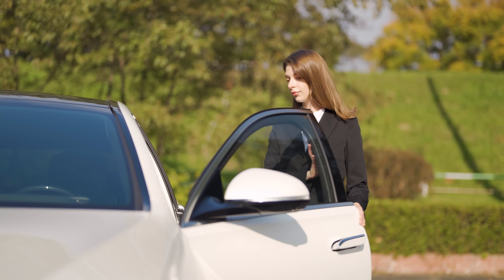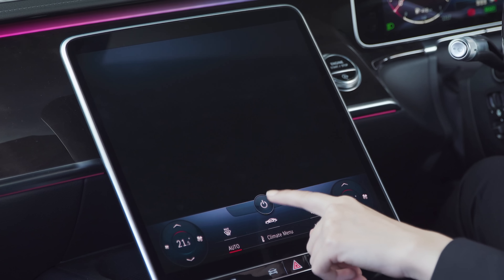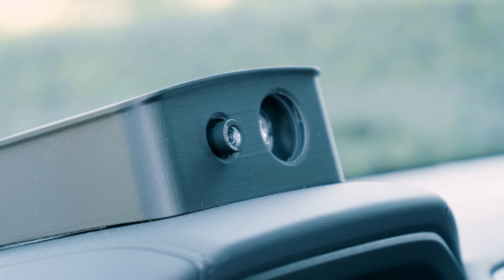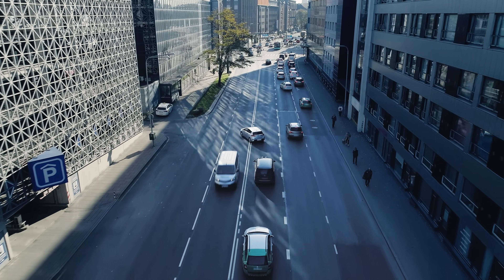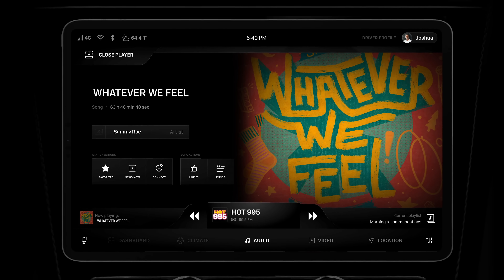Customers expect that their in-cabin experience is much like a smartphone. They want to be able to interact with the entire cockpit of the vehicle. We can leverage our camera technologies in the car, and we can positively identify not just the driver, but all the occupants in the car. And we can do things like serve up content for your morning commute to the office, and maybe on your way home, serve up more relaxing music.